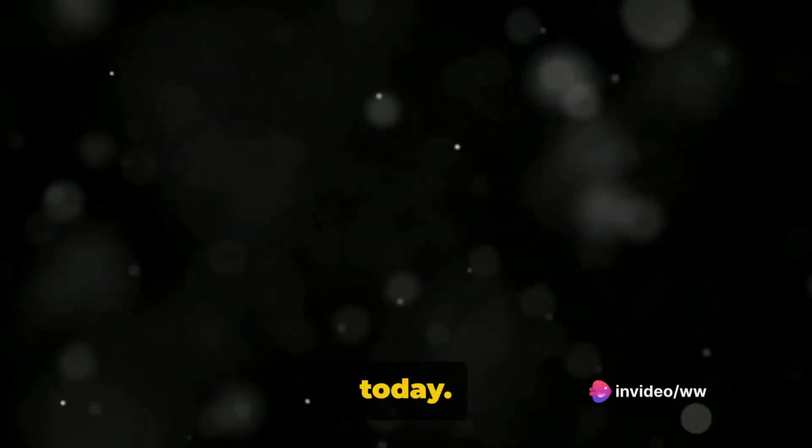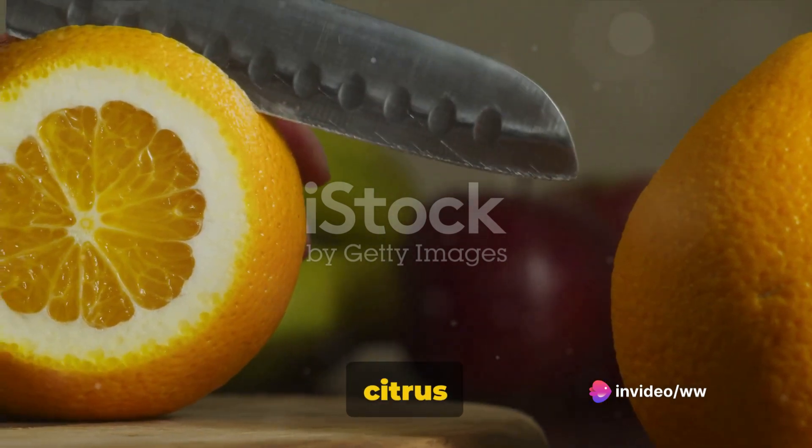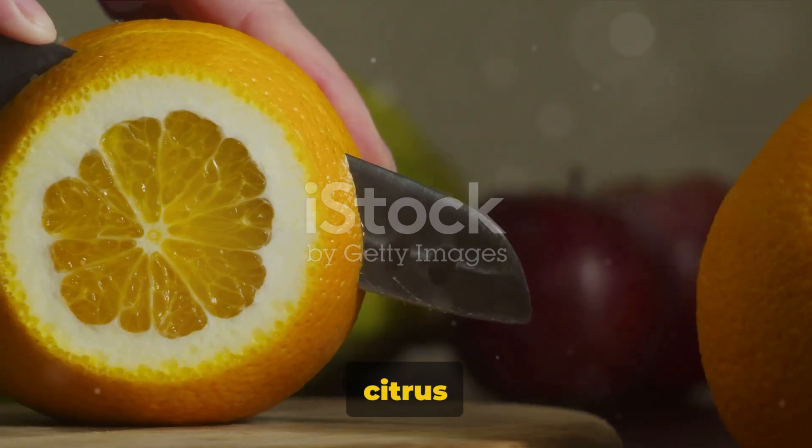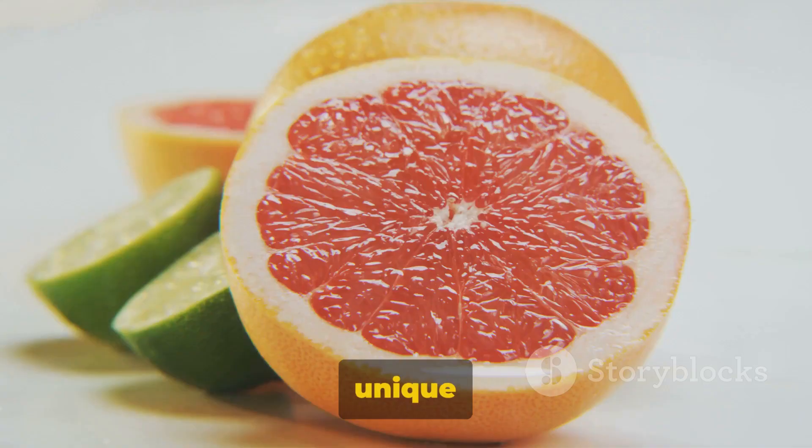Each of these citrus varieties not only provides a unique flavor profile but also a wealth of nutritional benefits, making them a fantastic addition to any diet. Let's wrap up what we've learned today. What a fascinating journey through the world of citrus fruits in India — we've explored a vibrant array of 15 citrus fruits, each one with its own unique qualities.